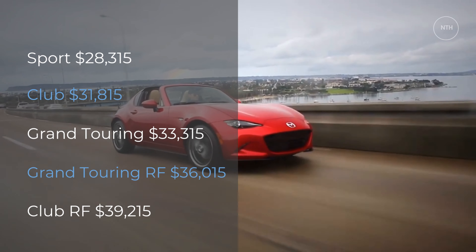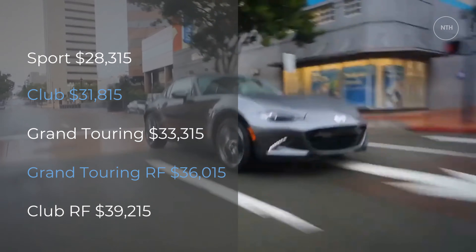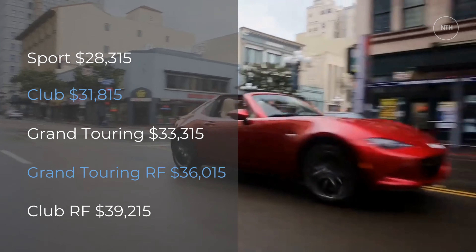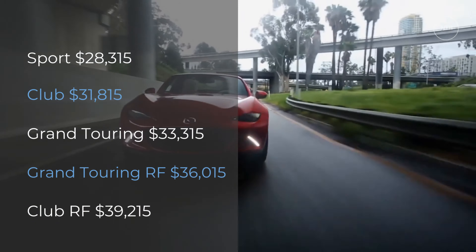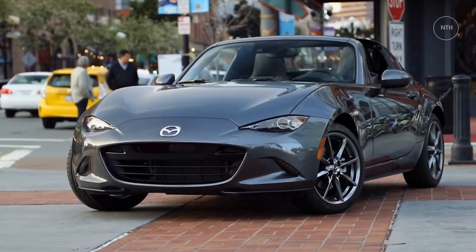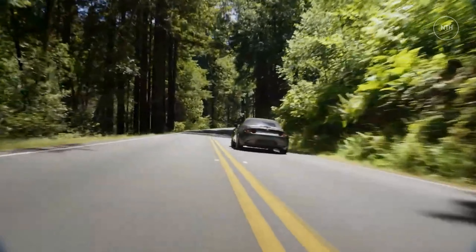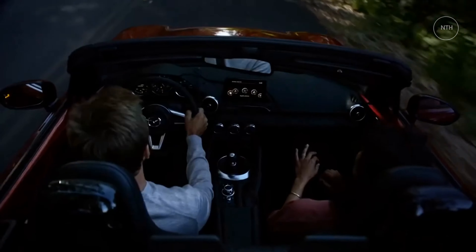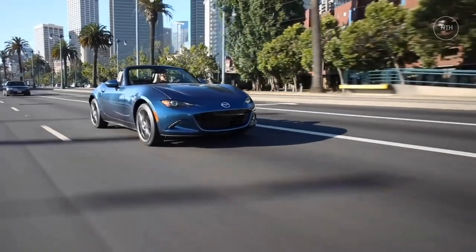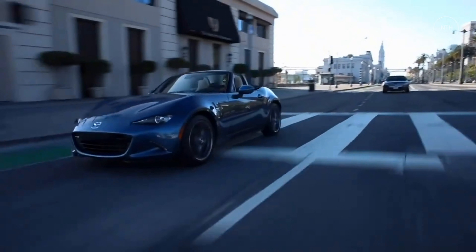Pricing and which one to buy. Sport: $28,315. Club: $31,815. Grand Touring: $33,315. Grand Touring RF: $36,015. Club RF: $39,215. The mid-range Club trim strikes the best balance of features and performance, as it comes with 17-inch wheels, a limited-slip rear differential, heated seats, and a nine-speaker Bose stereo system. Although the Miata is available with an automatic transmission, we believe it's best equipped with the crisp and joyful six-speed manual, which is the sole offering on the Club trim.